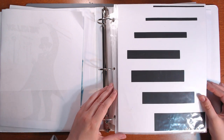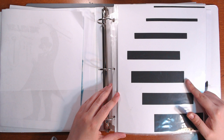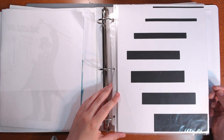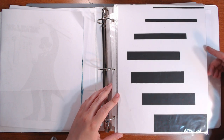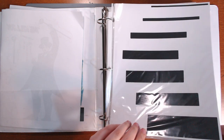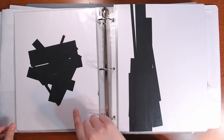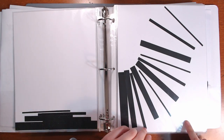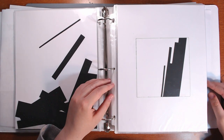The first assignment, we had to cut out a bunch of black bars from silhouette paper - matte black paper - and we had to create eight compositions, four pairs of contrasting adjectives. So this one's order and this one's random, this one's airy, dense, tall, fat, rising and falling.